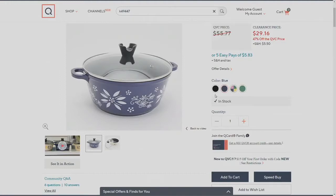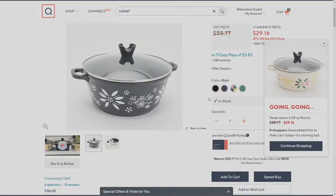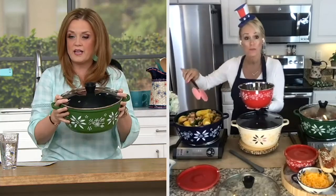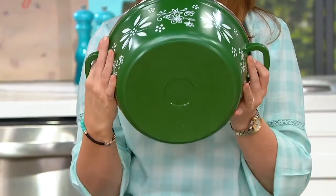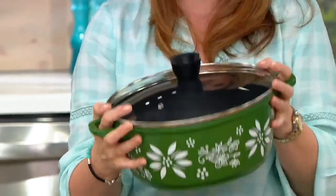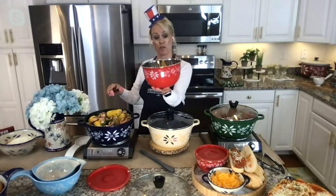We also have it available in black — and there are only 100 remaining in black, so it is going, going, gone. When I picked it up, I almost threw it over my shoulder — this is cast aluminum, which means you get even heating and it retains heat beautifully, but it's not heavy, so you can use it every single day. And it's dishwasher safe — it goes in the oven, it goes in the dishwasher.